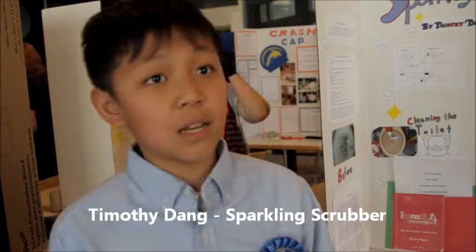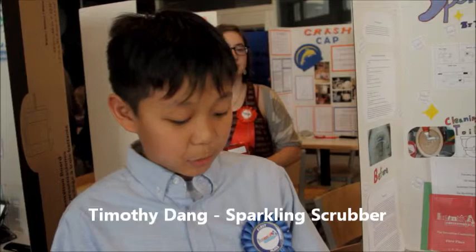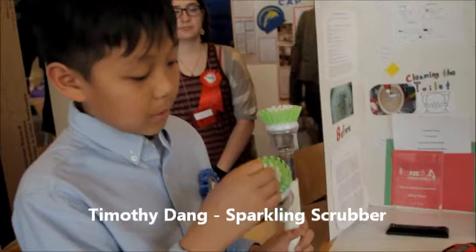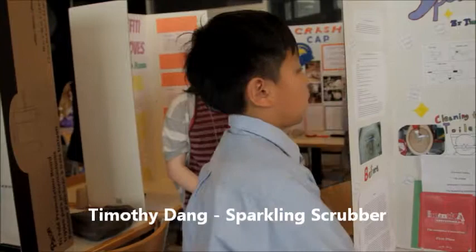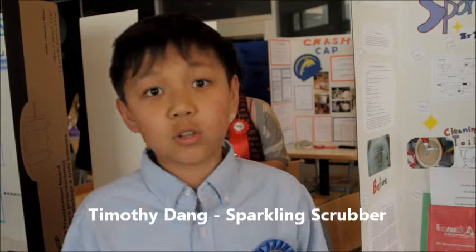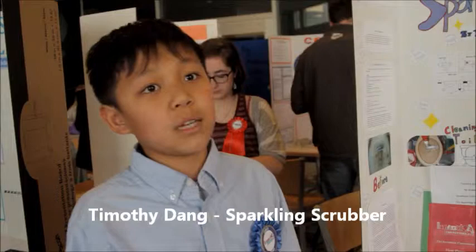My invention is a Sparkling Scrubber and it basically attaches to a drill and it rotates like this. In this cartridge there's soap and it dispenses through this bulb, and there's a plug right here that plugs it when you're not using it. I came up with the idea to make the Sparkling Scrubber because my mom would tell me to clean my toilet, but usually I'd do it softly and fast, so she would come to check if I'd actually done it right. She would usually find a couple spots that I missed and tell me to redo it, so I came up with the Sparkling Scrubber so it's more fast and efficient.